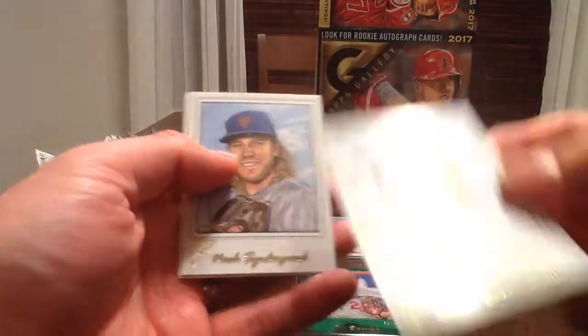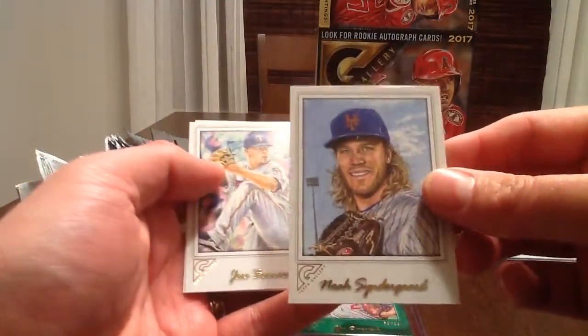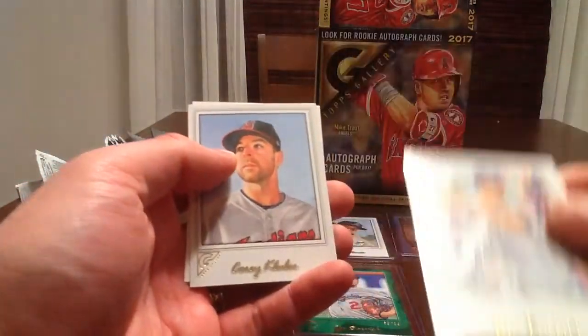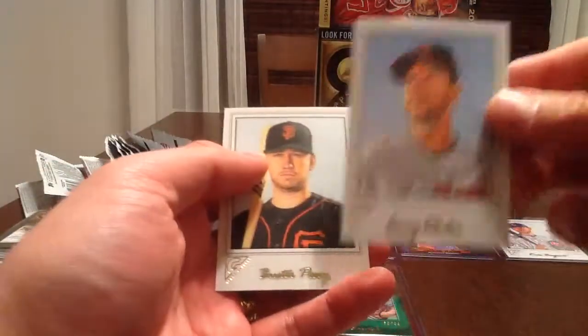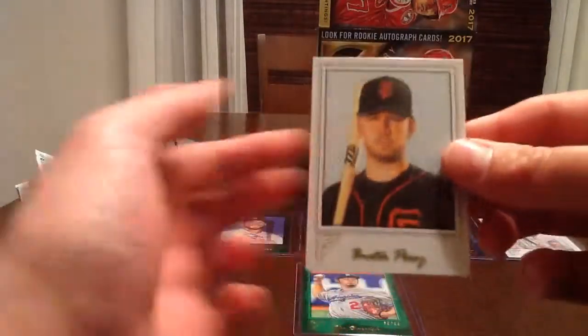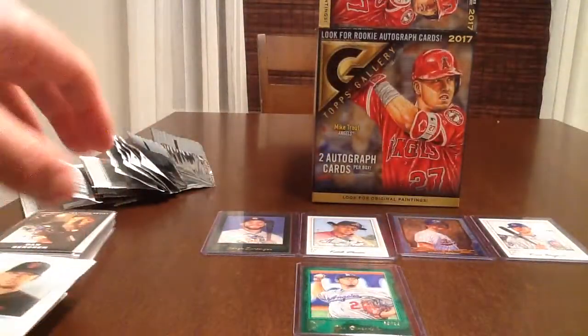Edwin Encarnacion, Noah Syndergaard — that's a nice Syndergaard card — Jose Berrios, Corey Kluber, and Buster Posey. Some nice cards there.